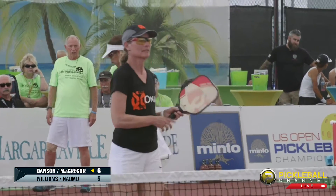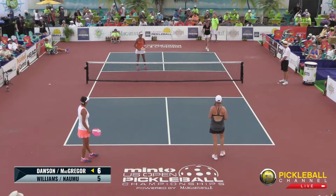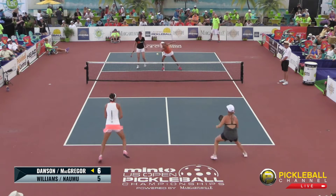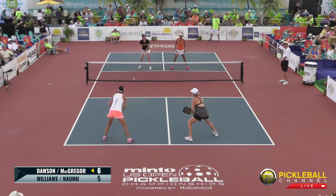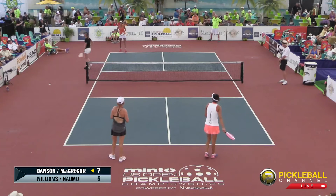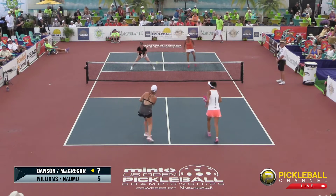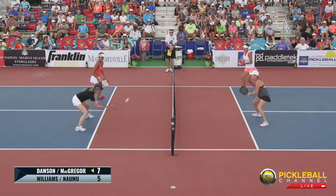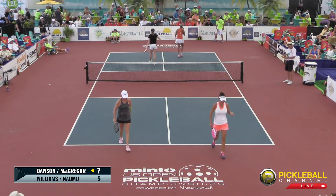Sometimes that net can be your friend, sometimes your worst enemy. In terms of percentages, it falls right around 50-50. Score is 6-5-1. A big third shot by McGregor — Namu and Williams keeping McGregor and Dawson back deep. That's just good defense — she's not rushing up to the net, she's got the priority on the shot. And that defense persevered.